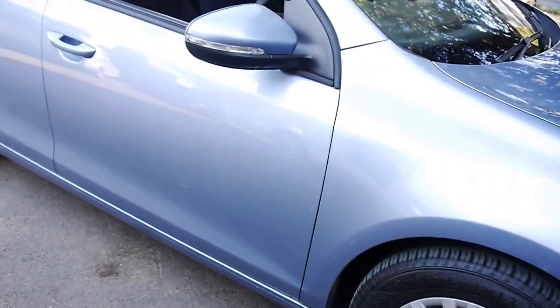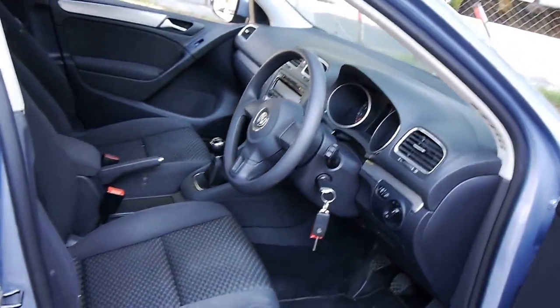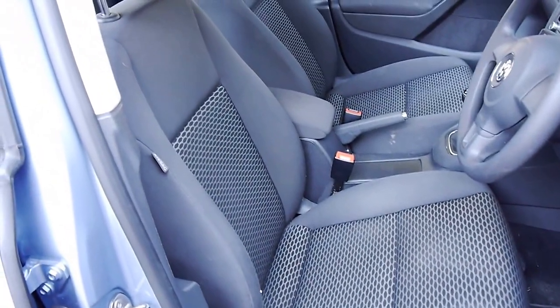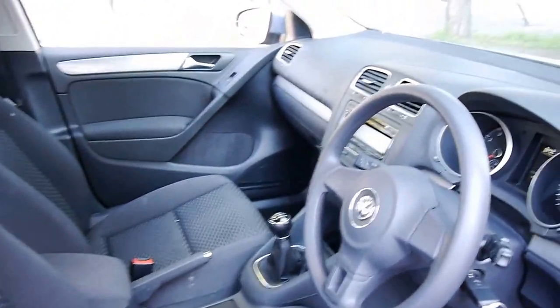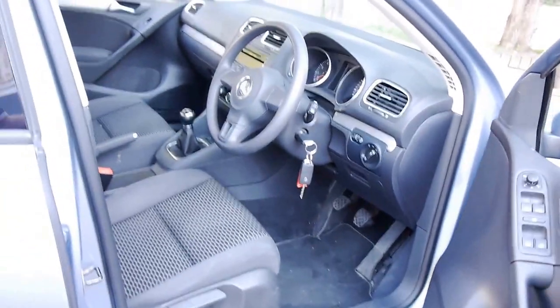You get hubcaps, Continental Conti Eco Contact tyres in excellent condition. This vehicle has travelled 25,000 original kilometres, it does have spare remote keys and, as you will see, it's the lovely cloth interior. Six speed manual — so no DSG problems — and it is in lovely condition.